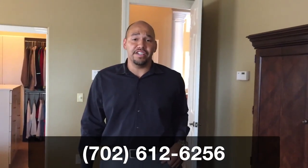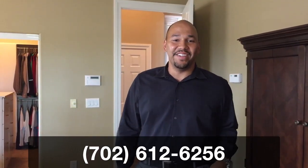All right, guys, we're going to go ahead and finish up. Thank you for joining me on my new listing. If you have any questions, feel free to give me a call. Jay Buckman, RE-MAX Unlimited. Cell phone direct line is 702-612-6256. I'll see you on the next one. Thank you again.